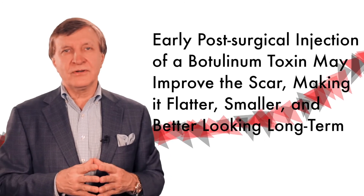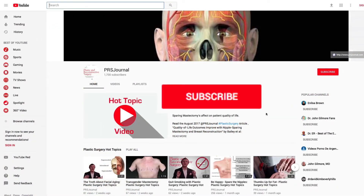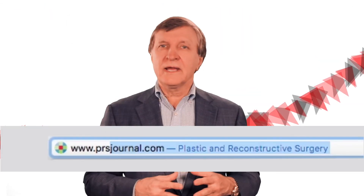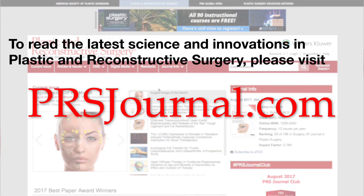So as with all major improvements in technology and refinements in plastic surgery, please stay tuned to our YouTube channel and, as always, read the free scientific studies every month at prsjournal.com.